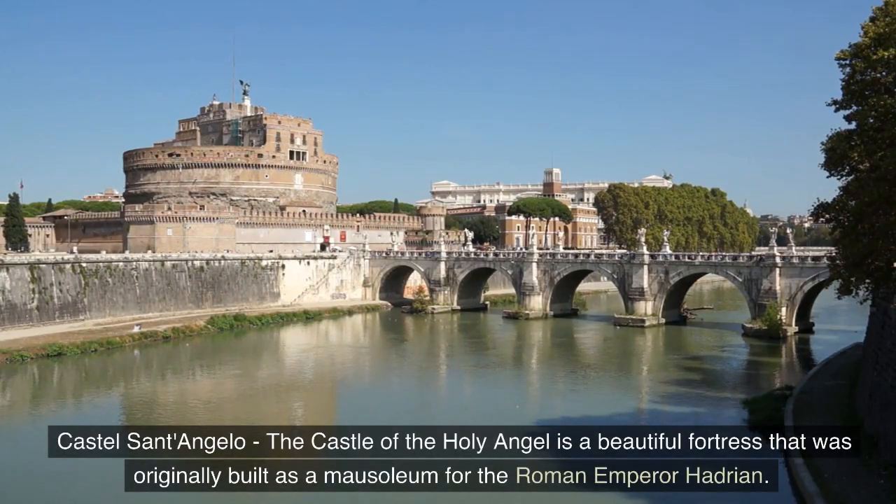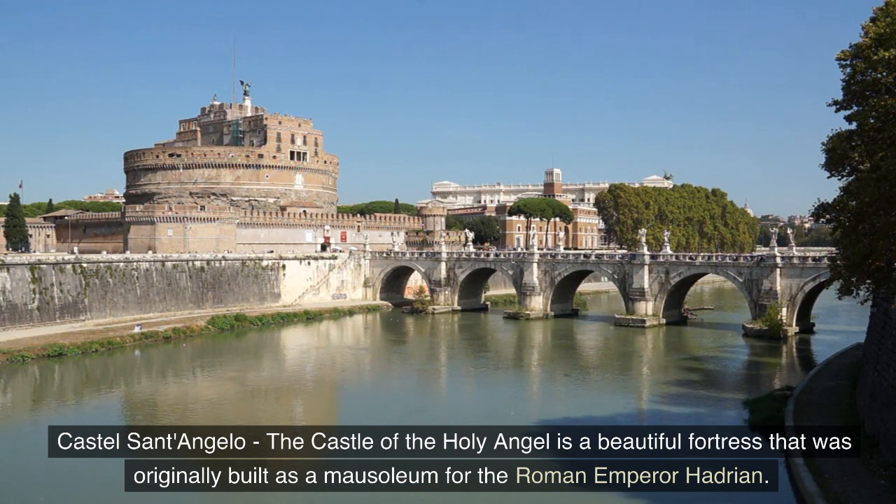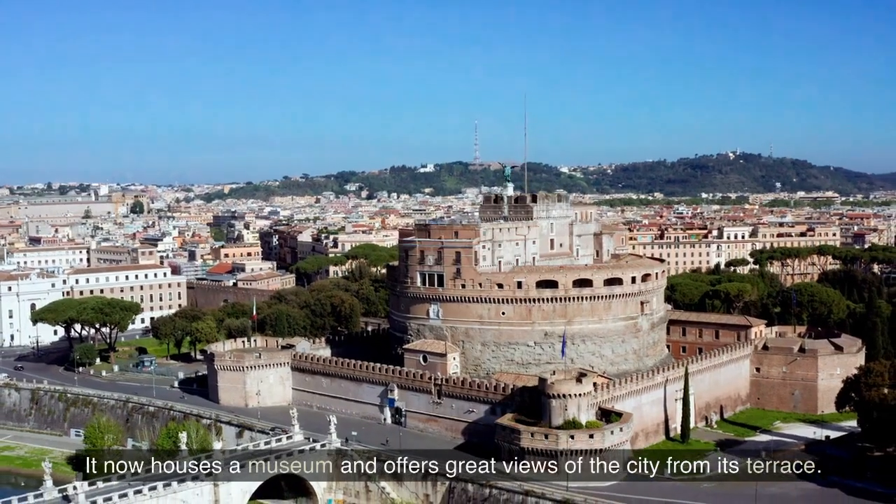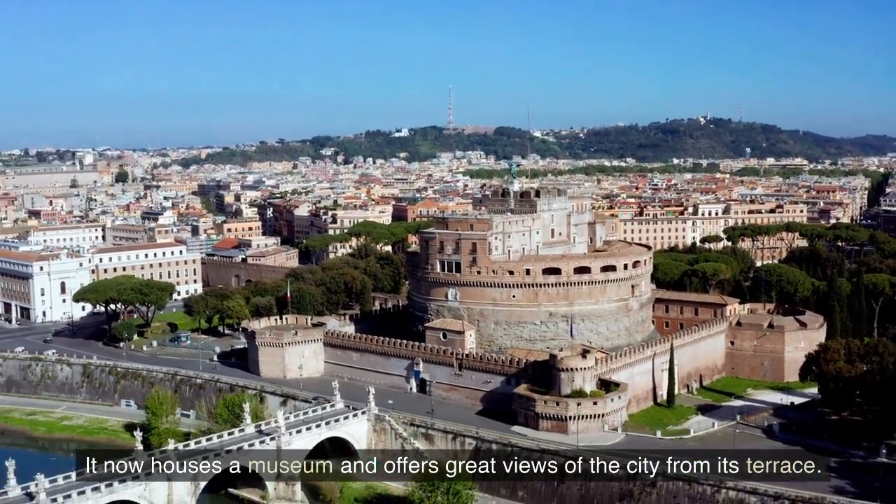Castel Sant'Angelo — the Castle of the Holy Angel is a beautiful fortress that was originally built as a mausoleum for the Roman Emperor Hadrian. It now houses a museum and offers great views of the city from its terrace.